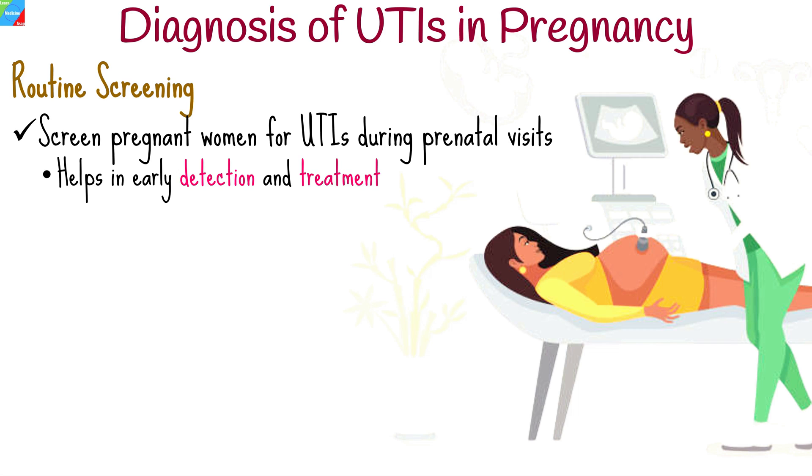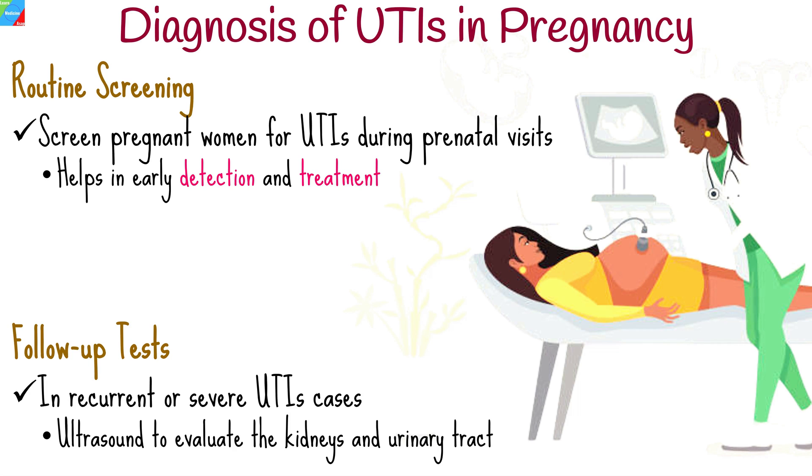Some healthcare providers routinely screen pregnant women for UTIs during prenatal visits, especially in the first trimester, regardless of symptoms. This helps in early detection and treatment. In cases where UTIs are recurrent or severe, further tests such as ultrasound may be recommended to evaluate the kidneys and urinary tract for any abnormalities or complications.